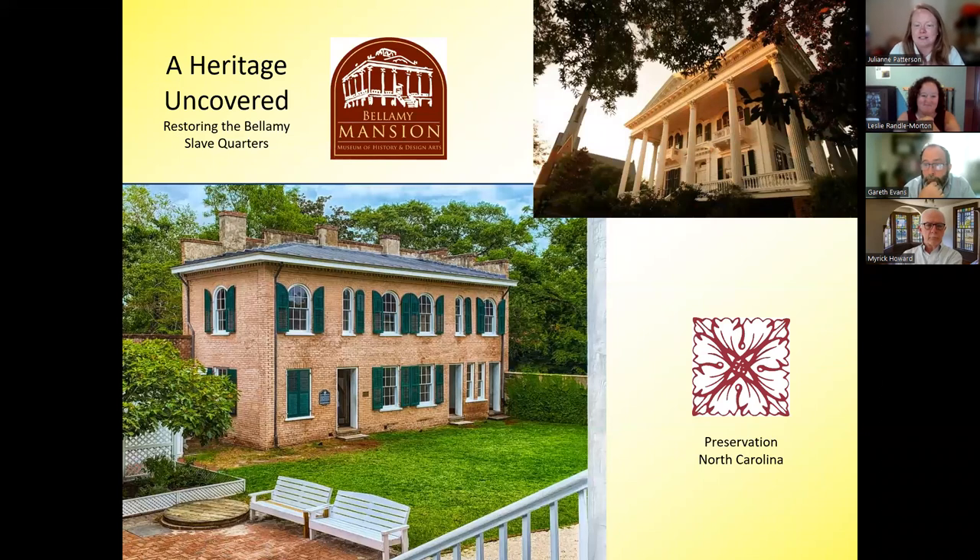Gareth has been the executive director of the Bellamy Mansion since 2010, previously at the Historic Wilmington Foundation. He has an MA in history from UNCW. Leslie has been with the museum since 2015 and has served as operations manager since 2017, with a master's degree in public history from UNCW. She acts as the research historian and lead interpreter for the site. PNC president and CEO Maric Howard will join for the Q&A portion, as he's been with PNC since their relationship began with the Bellamy Mansion.